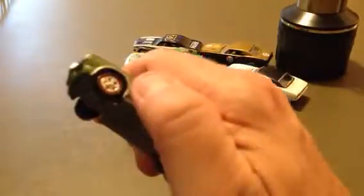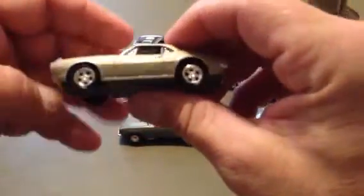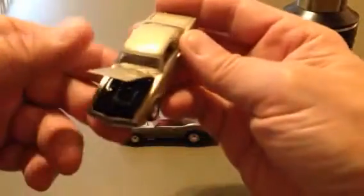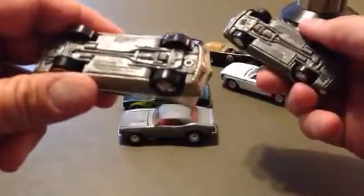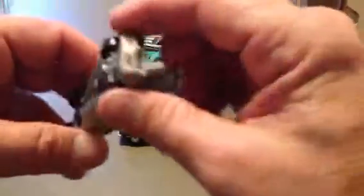I have another one of those — kind of a silver, metal flake. There's the engine. Made by Johnny Lightning also. 67 Pontiac. I'm surprised it doesn't say Firebird on here.